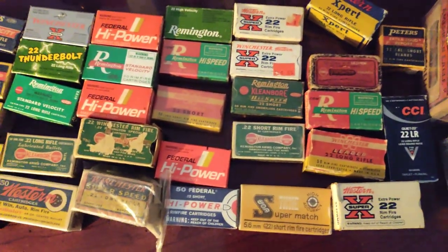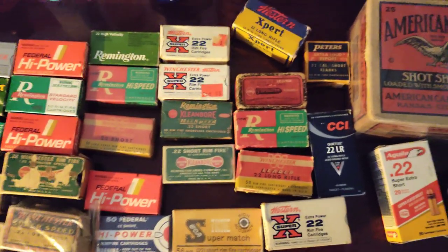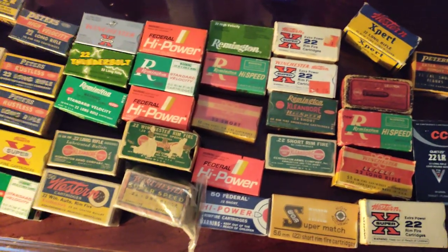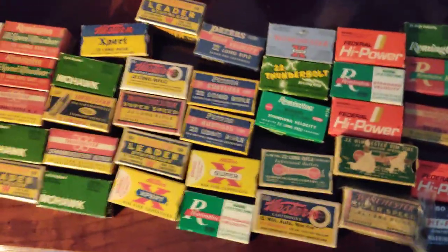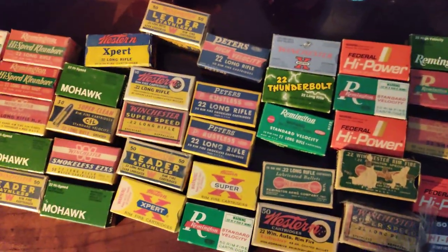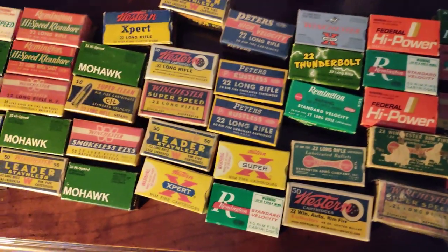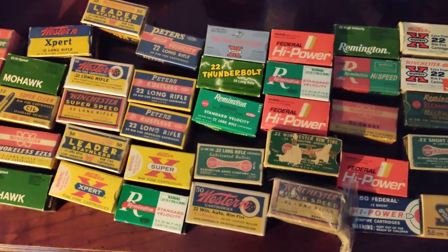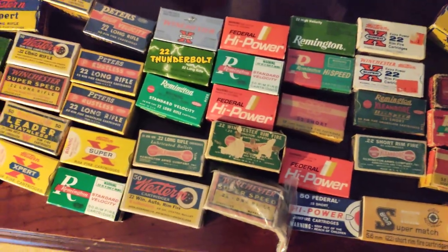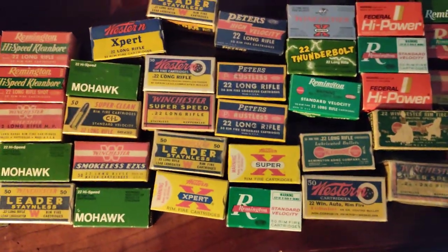Have a good day. If anybody wants to get into collecting ammo, it's kind of fun, but it's getting harder — less and less are out there. People don't store them properly, so they get wet, damp, and moldy, and just get thrown in drawers and get all beat up. As the years go by, the old generations used to collect them and keep them in their closets, but younger generations don't even know what to do with them. Okay, take care — thank you for looking.